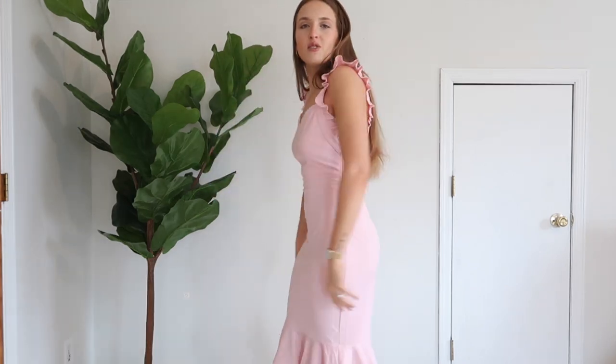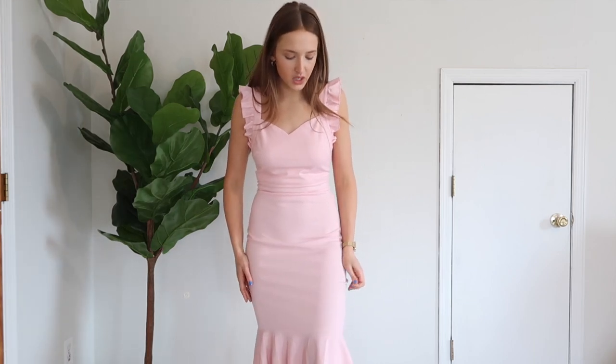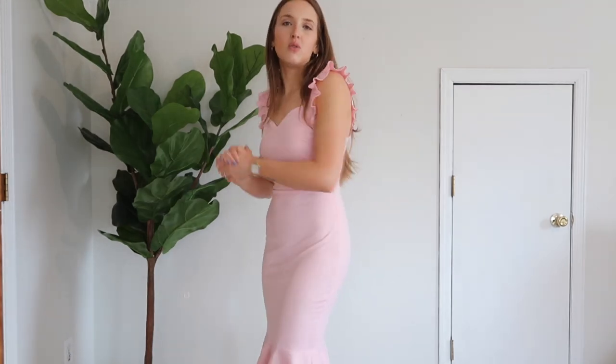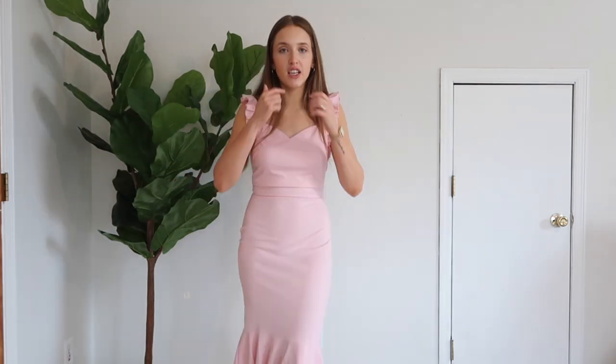I think the ruffles on here are such a nice touch. It makes it look girly and feminine and I just think it is so flattering. It really holds everything in, it's comfortable, and I think it is a great option. This dress was like $30, which is amazing because the quality is so good — I honestly would never even know. I think it would look so pretty with white or nude heels and gold hoops. I saw this on TikTok and purchased it immediately. This is probably one of my favorite ones from the haul, so I definitely recommend checking this one out if you are looking for something feminine and girly and don't want to break the bank.